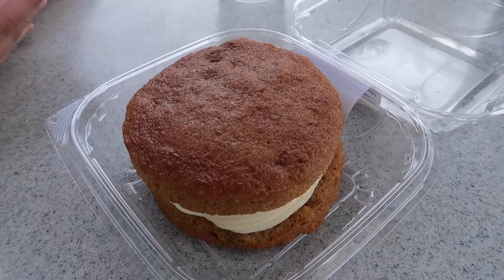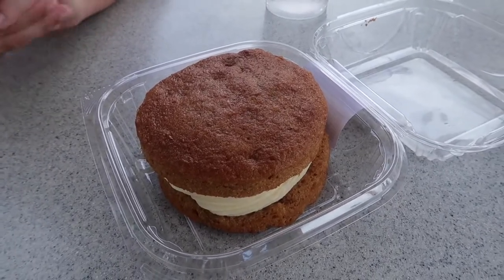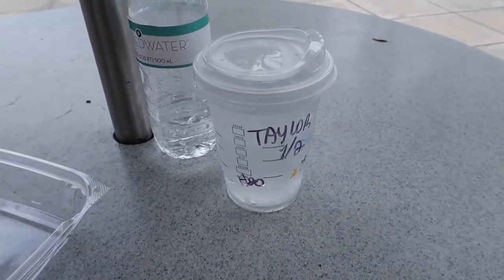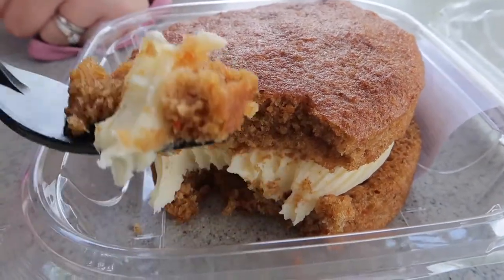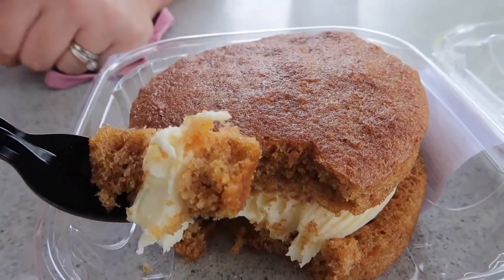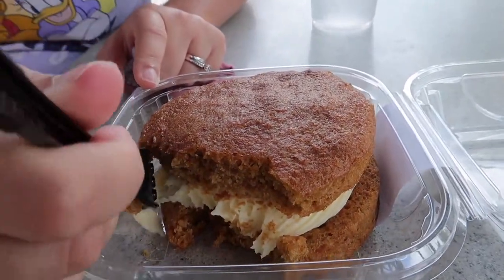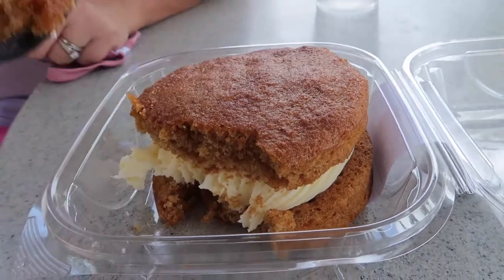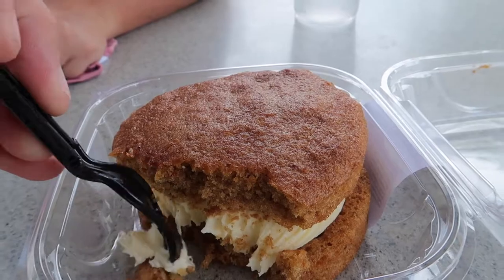We stopped over by the Trolley Car Cafe and picked up this carrot cake cookie — looks pretty good, and we got some water. So it's like two cookies and then inside is icing. It's more like a cake, I would agree. It's good, and it's moist. It's kind of cold, which is kind of nice.